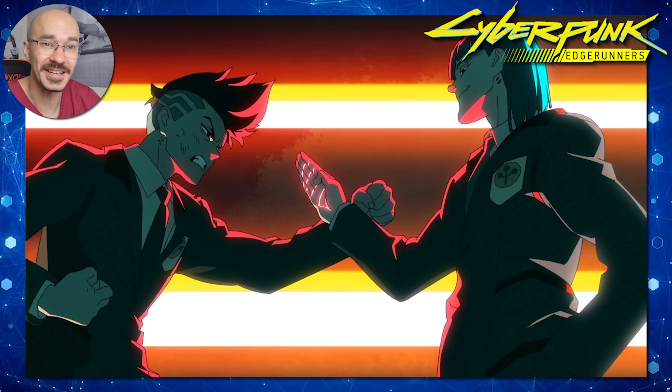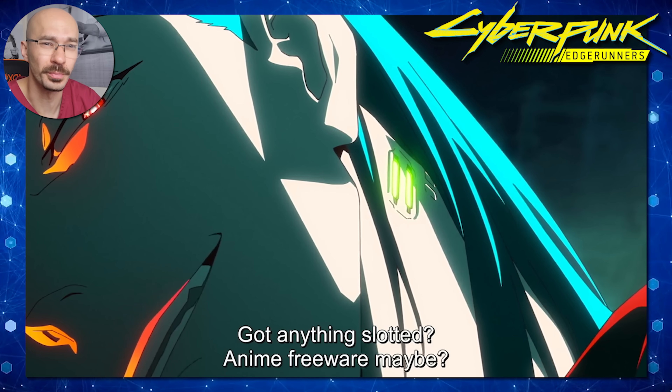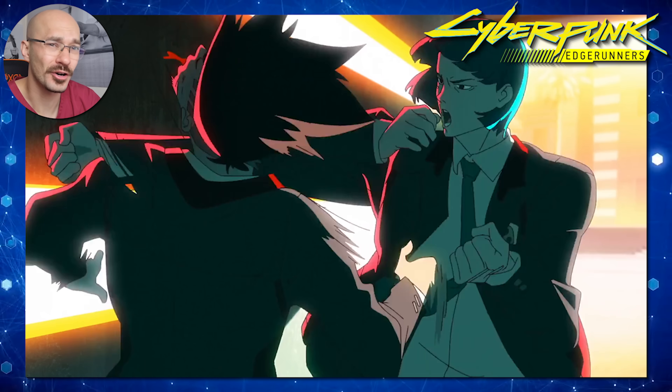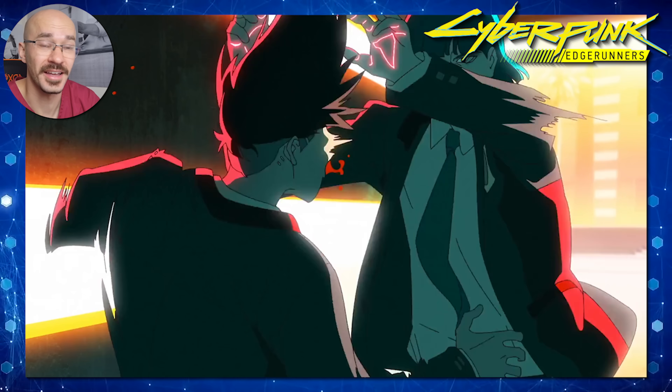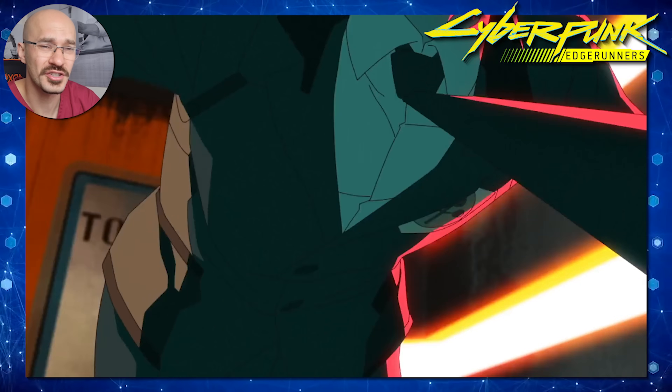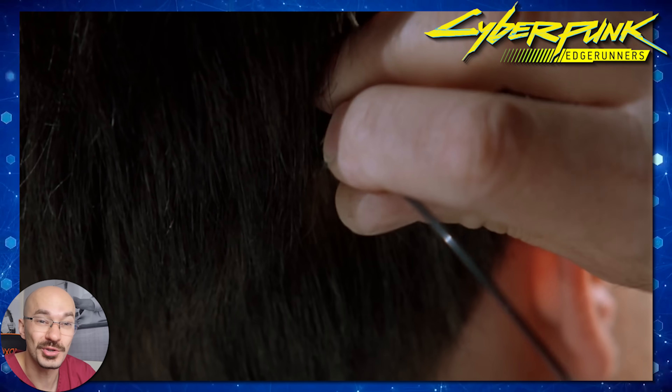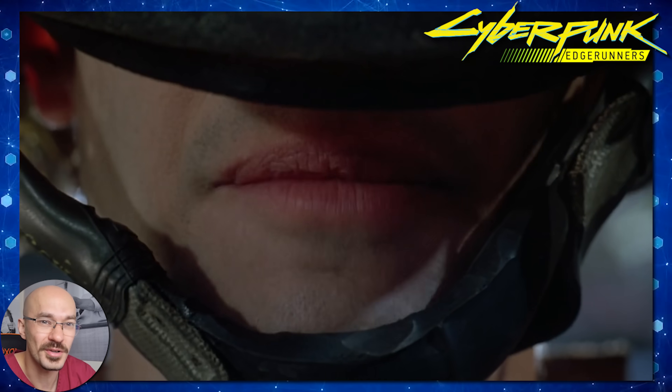First up, we see that David comes up against the school bully, and it looks like everyone in this world has almost like a micro SD card slot in their neck. Depending on what's uploaded on their chip will determine what they're capable of. This is very reminiscent of movies like The Matrix or Johnny Mnemonic, but is something like this possible?